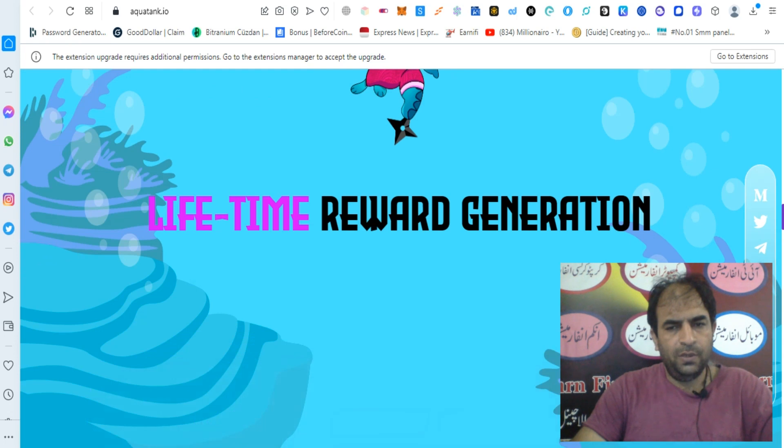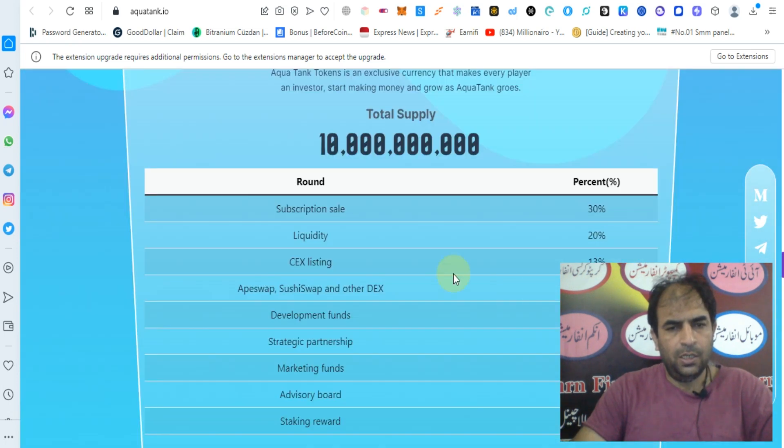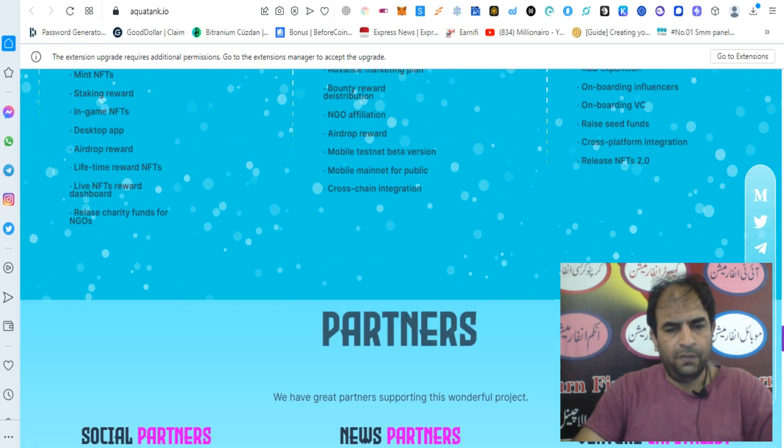You can check out lifetime reward generation. As you can see, the market economic subscription sales 30% liquidity, DEX listing 13%, liquidity 20%. You can check out more about the roadmap and other features.